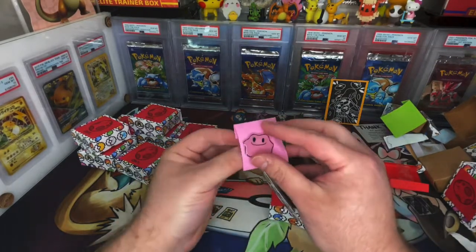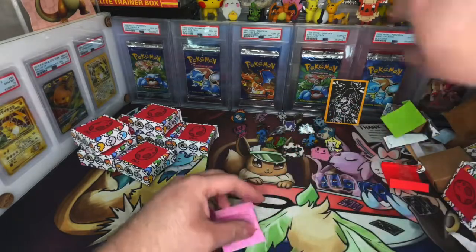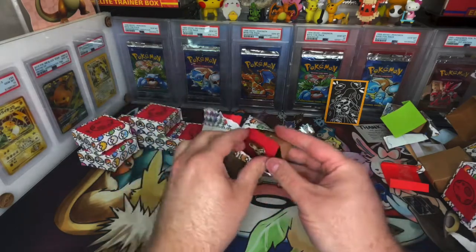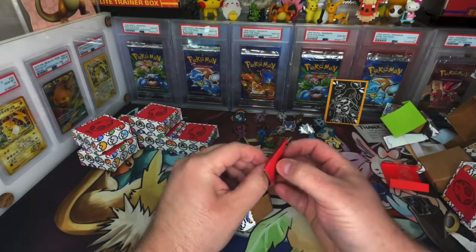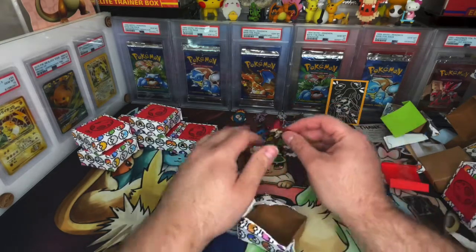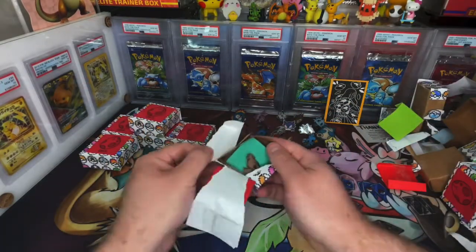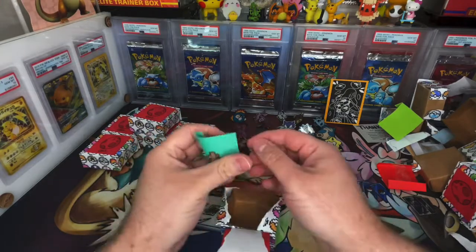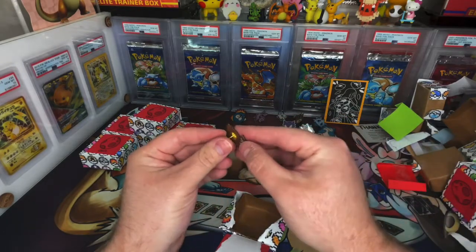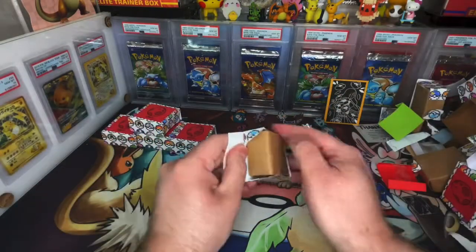This is the cutest thing I've ever seen. You can tell what they are just by looking at them — they're absolutely awesome. That's her little name on there. I'm trying to go as fast as I can but I'm also trying to enjoy it at the same time, because these are just adorable little things. Alright, we've got five more and then we're going to move on to the other products I ordered from her.